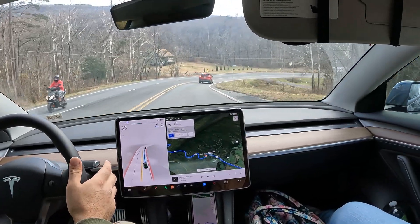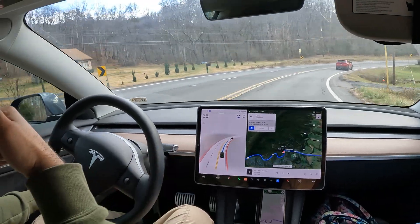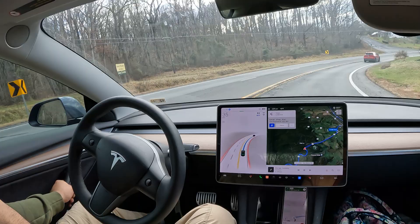There's another driver here having fun going up the mountain — I don't even know if that thing can make it up there.